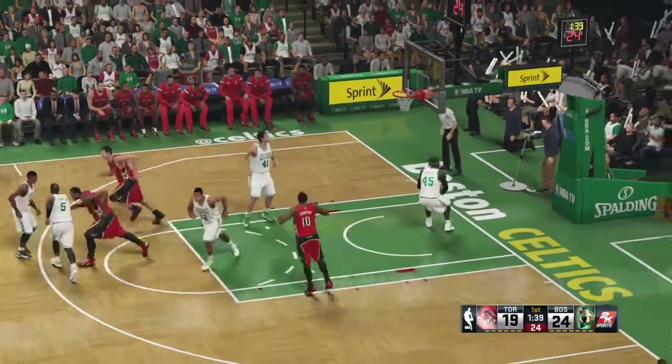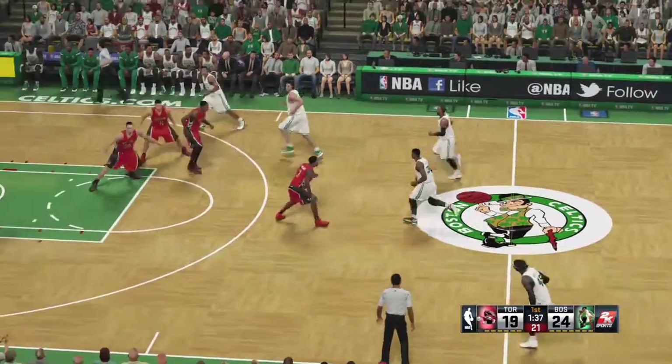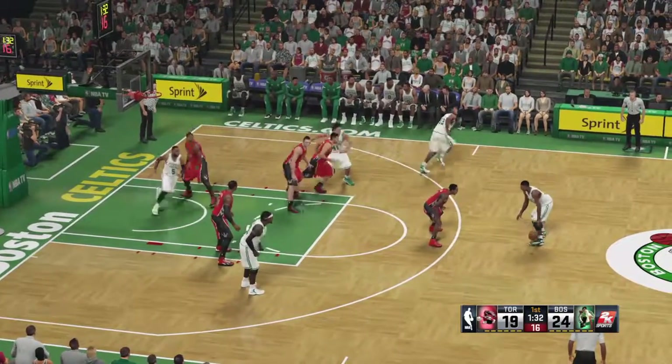He hits both free throws. The Celtics had a rough time in the East, and a lot of it was because they would just get worn down as the game went on — a very difficult time after halftime, in fact.